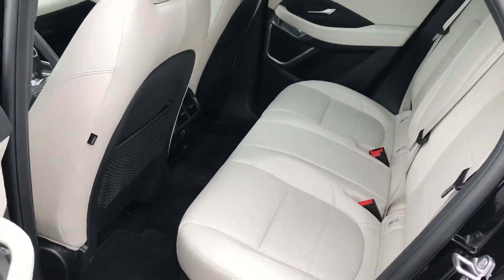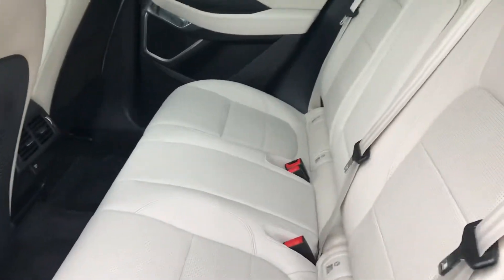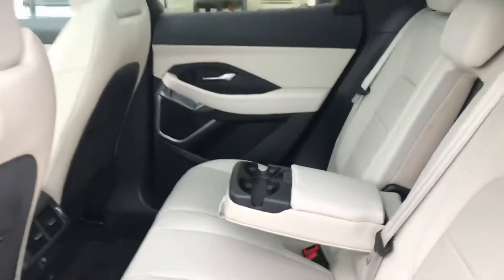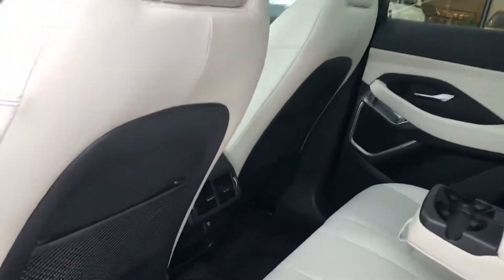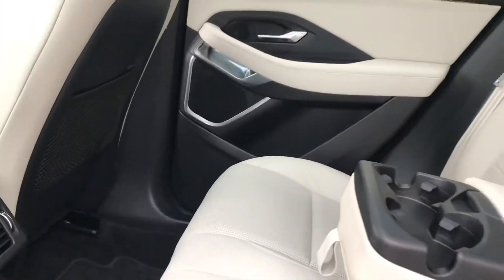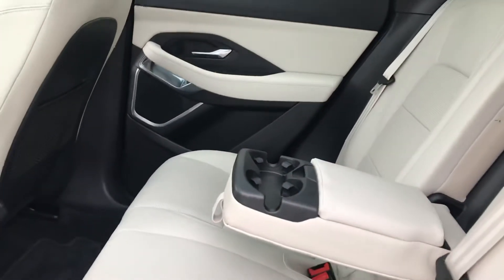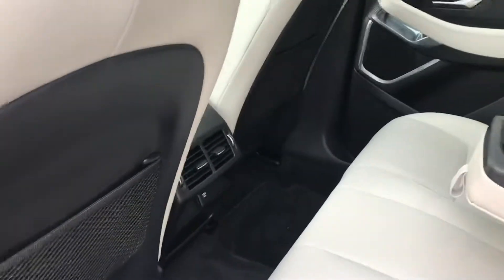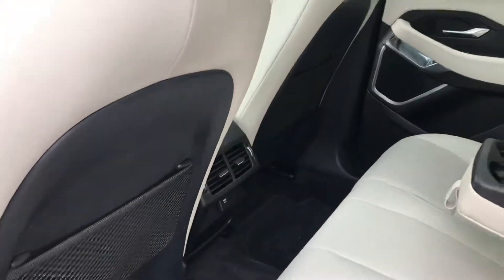We've got a nice cream-colored interior here. We've got some cup holders in the center that fold down for your passengers. AC and heating ventilation in the back, as well as a 12-volt. And you have an additional four speakers in the second row alone with the Meridian sound system, plus map pockets on either side for storage.